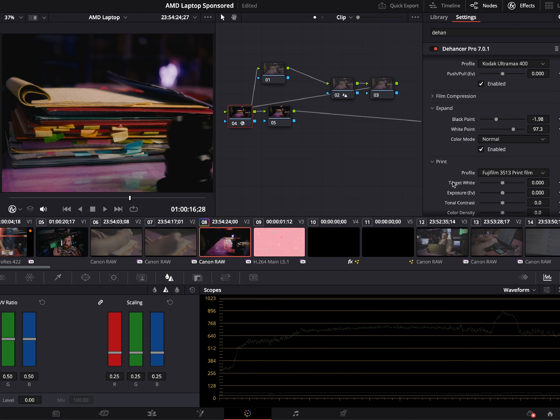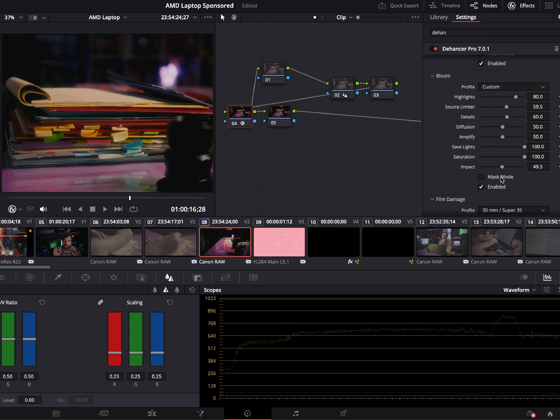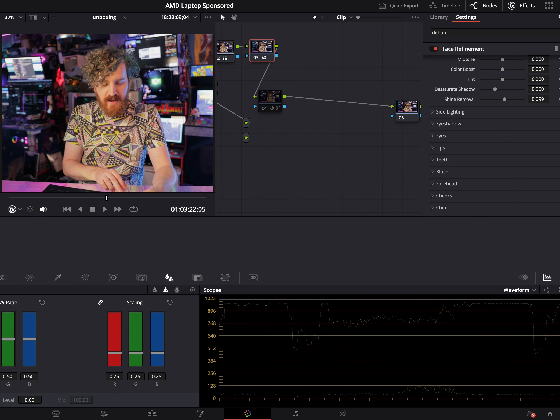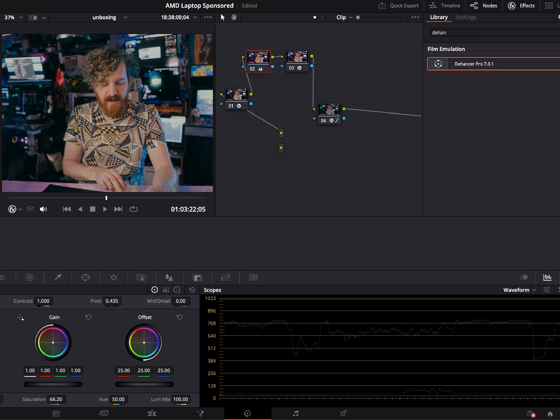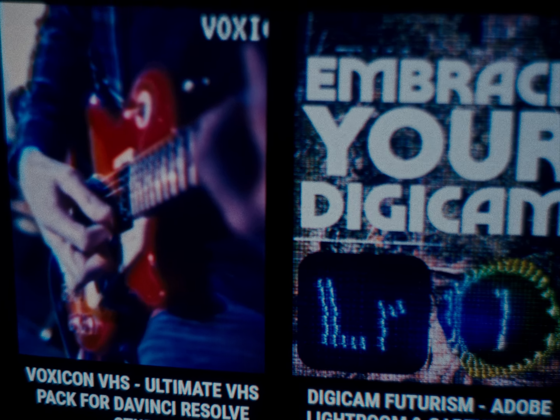Chromatic aberration, neon lining, film grain, plus a lot of custom-made analog video effects and transitions all build a cinematic world that makes every video feel like a continuation of the last. If you really want to make your footage look like a damaged VHS tape, check out my Voxicon VHS Resolve Pack at glitch.mov.